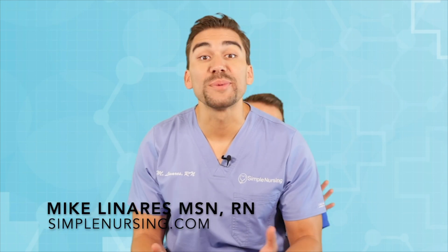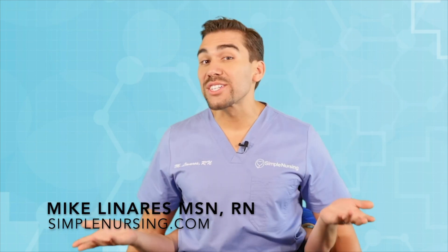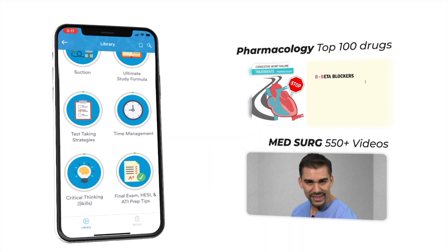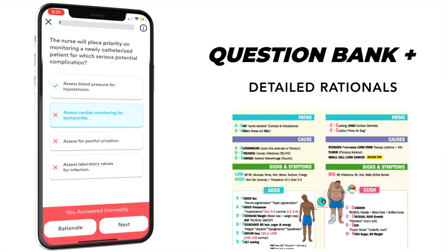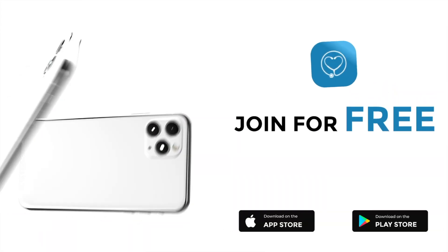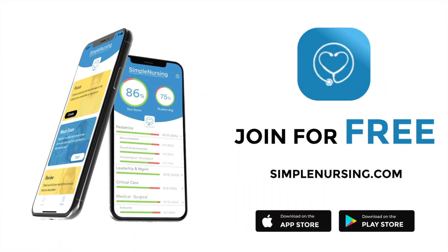Hey guys, Nurse Mike here and welcome to simplenursing.com. Before we get today's lecture started, please remember to check out our brand new app and get access to our new pharmacology and med-surg mastery courses, plus a massive quiz bank loaded with detailed rationales to test your knowledge. Join for free — click the link in our description below.